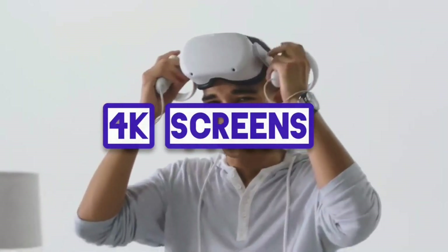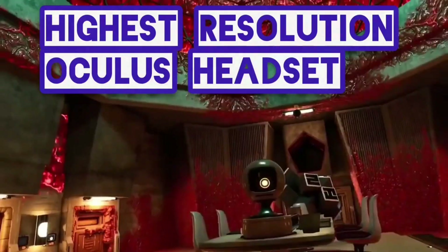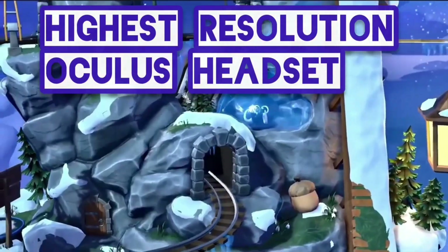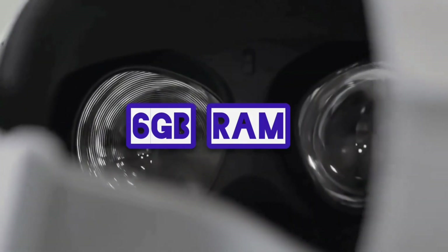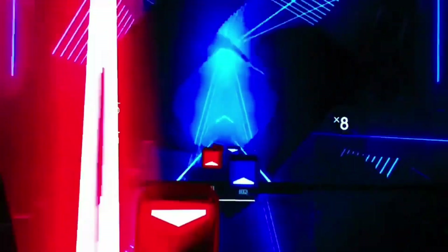The Quest 2 features 4K screens with 50% more pixels, making it the highest resolution Oculus headset so far. It also includes 6GB of RAM, which is 2GB more than the 4GB on the Quest 1. Games and apps should be more responsive, and more RAM allows for the development of more resource-intensive titles.